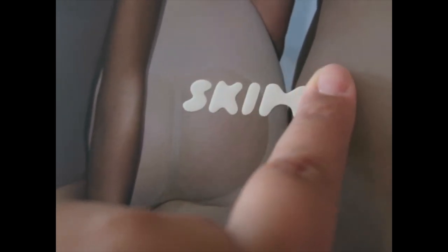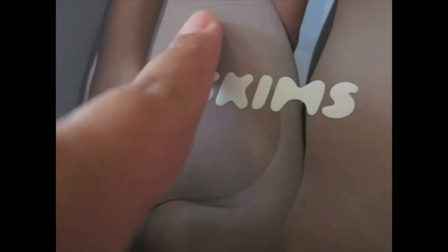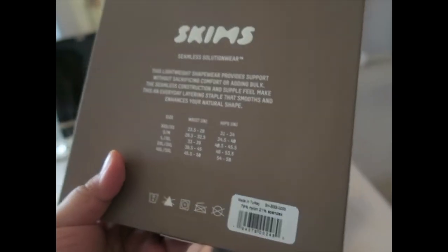This logo right here — it's not like a flat logo, it has a rise to it. I don't know how to explain it, but you can feel the texture right there. So yes, you can already see it too. And basically, what did I get?